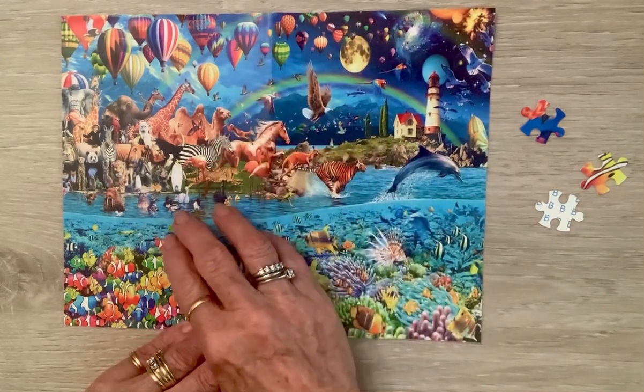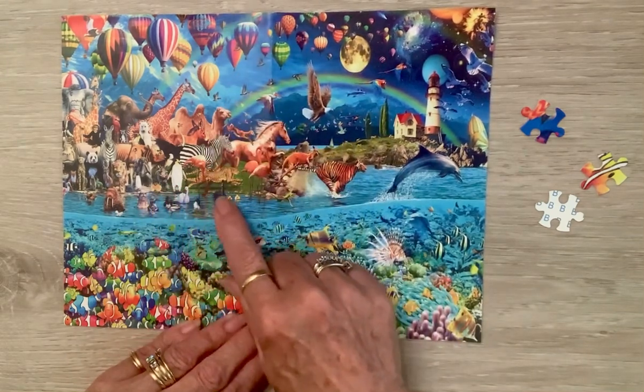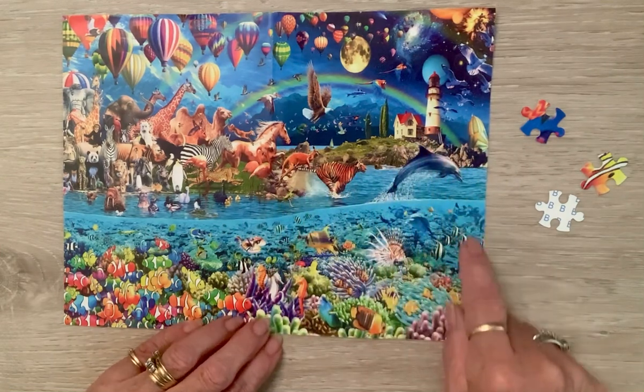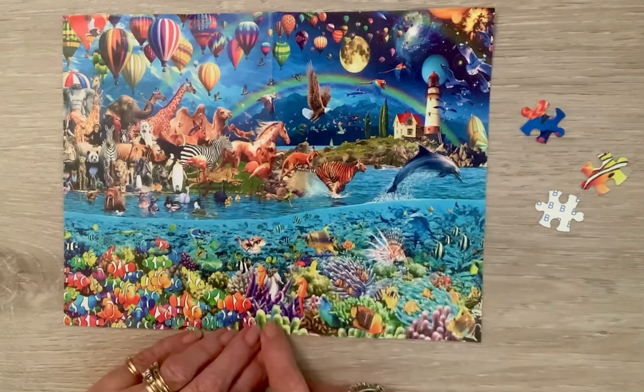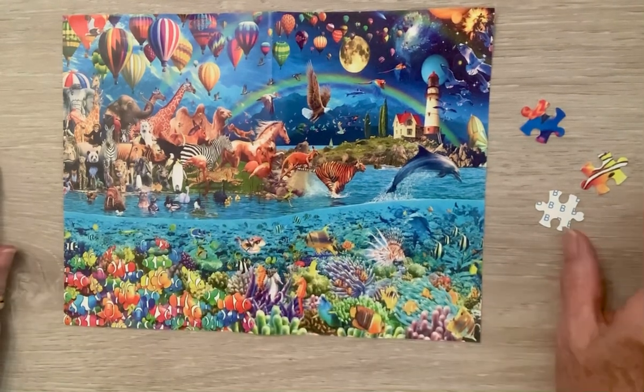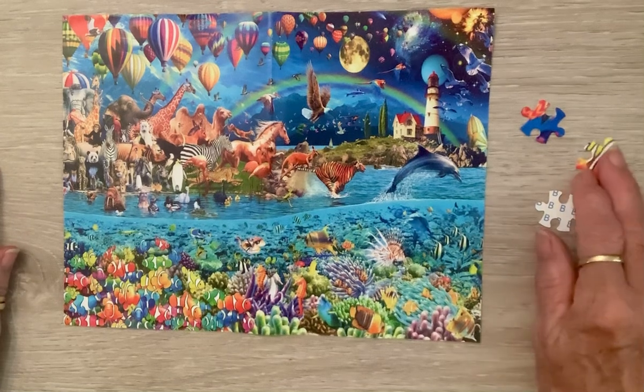Now about this puzzle — is it not beautiful? It's got hot air balloons, wild animals, the ocean, a lighthouse, and then it has an underwater scene down here. It is so beautiful.